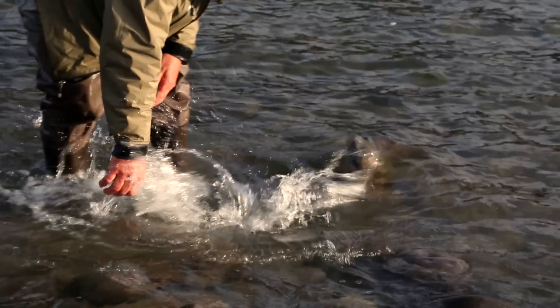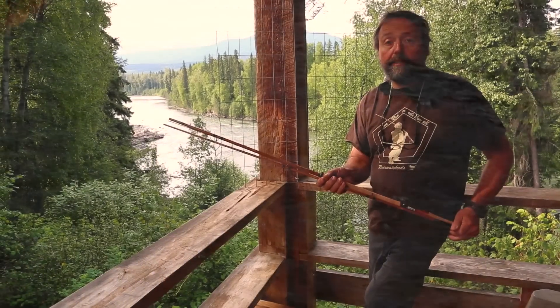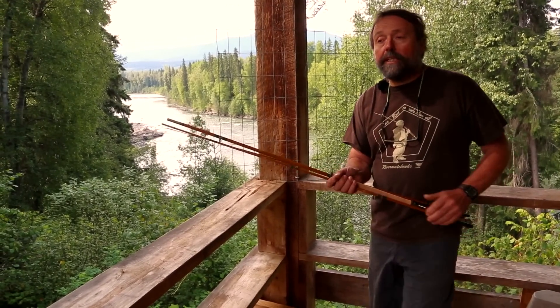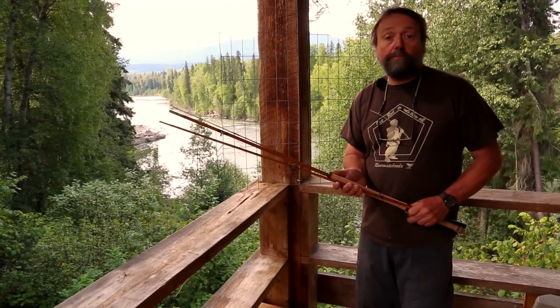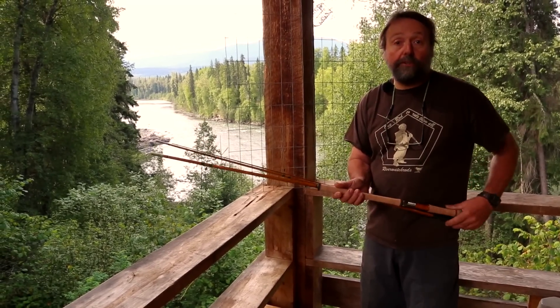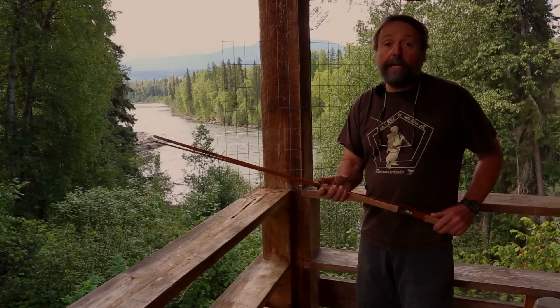We're really fortunate to be living in such a great area. It has these great runs of steelhead. I've fished this river for 40 years now, and fishing is just as good as it was 40 years ago. You can't say that about many places left on this planet.